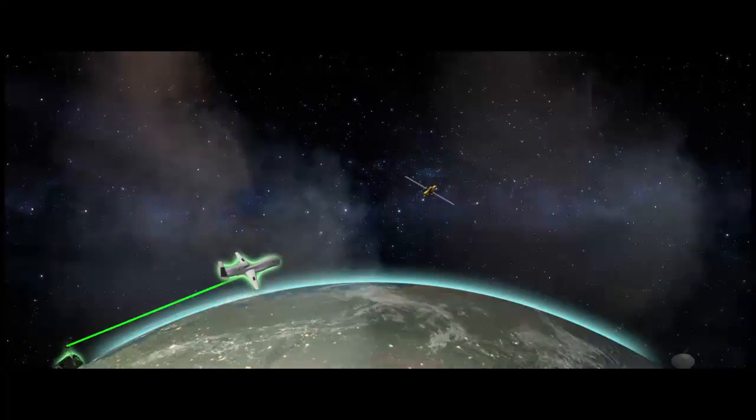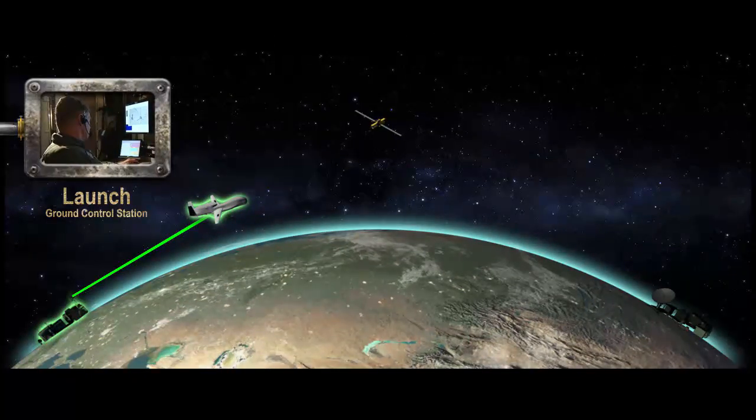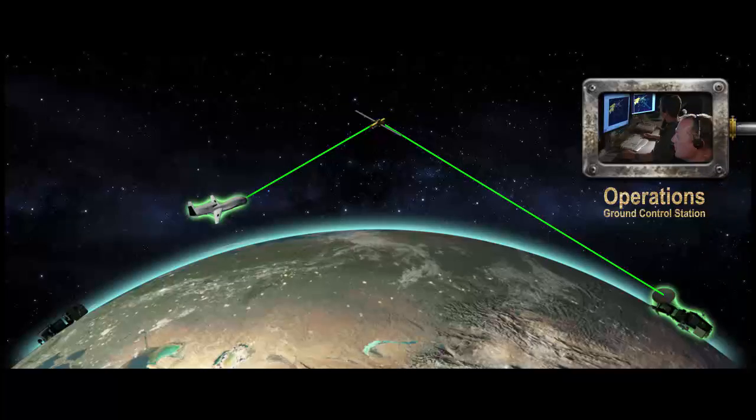Upon reaching mission altitude, a communications link is established with the Operations Ground Control Station, which can be located anywhere in the world. The command and control connection between the Launch Ground Control Station and the UAS is then released, and the Operations Ground Control Station takes control of the aircraft.